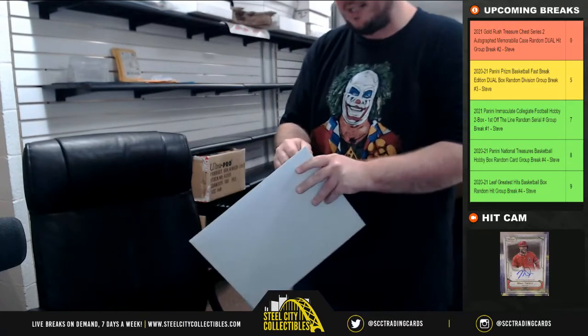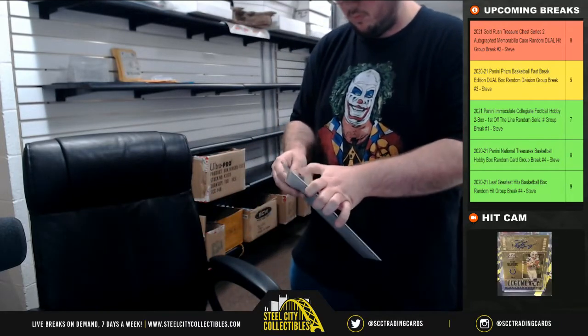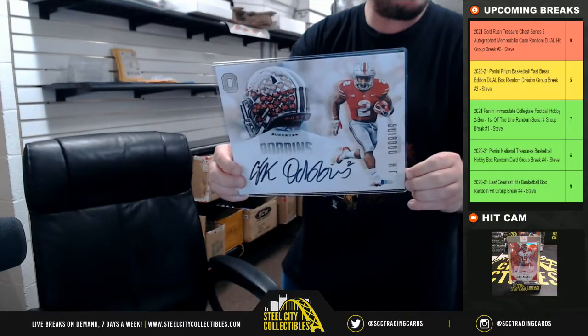Next up, we're going to have an 8x10. It's going to be Beckett certified, and it's going to be J.K. Dobbins.